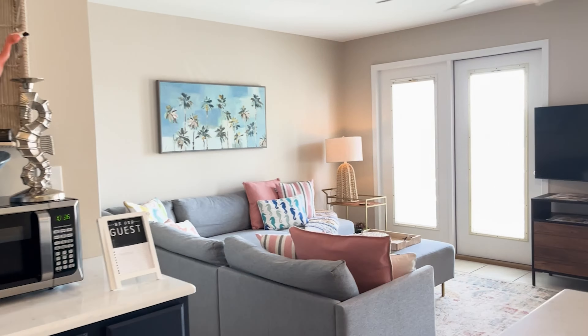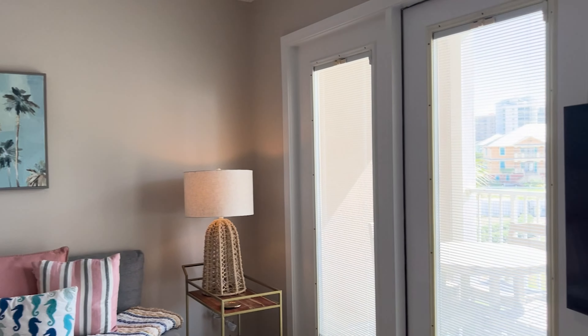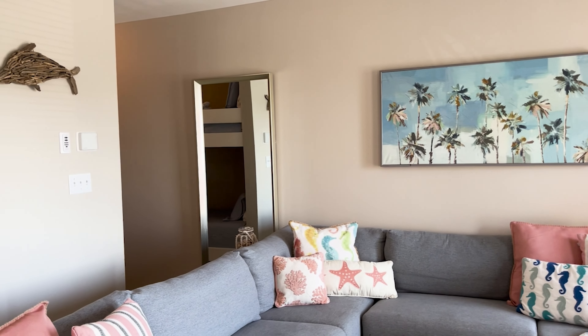Enjoy eating, chatting, and playing games at the table together, and plan movie nights with the big-screen TV while lounging on the cozy sectional packed with pillows.